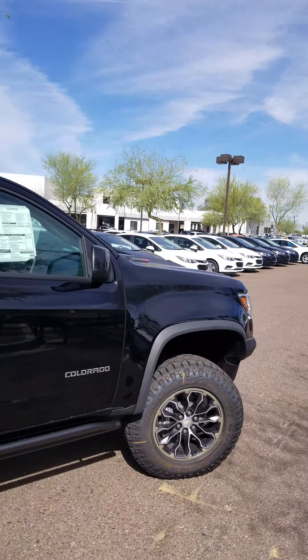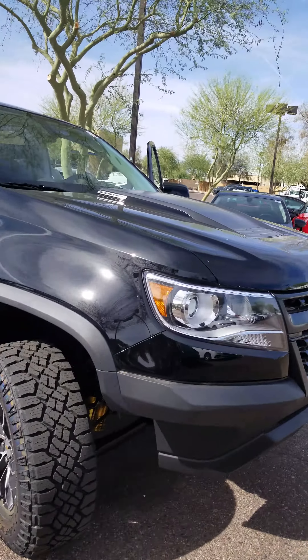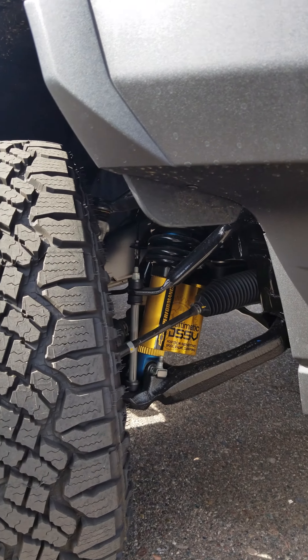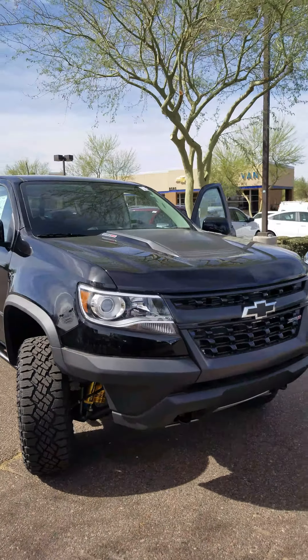So Randall, please go ahead and call or text me if you have any questions. I just want to show you something real quick here — your Multimatic spool valve damping system, specific for the ZR2's.